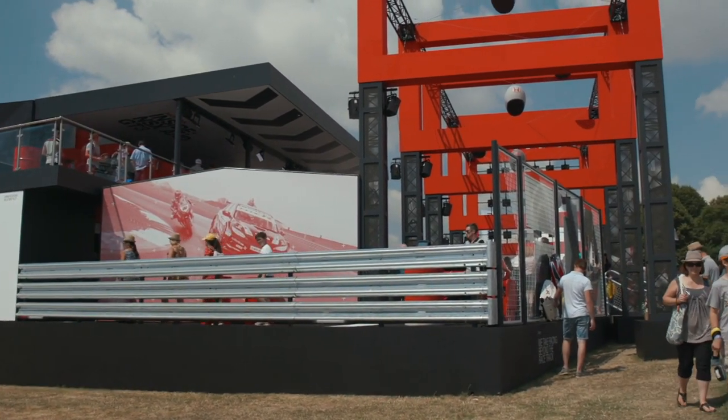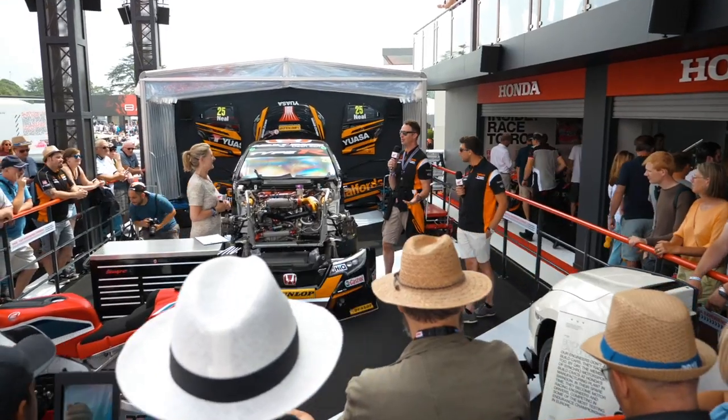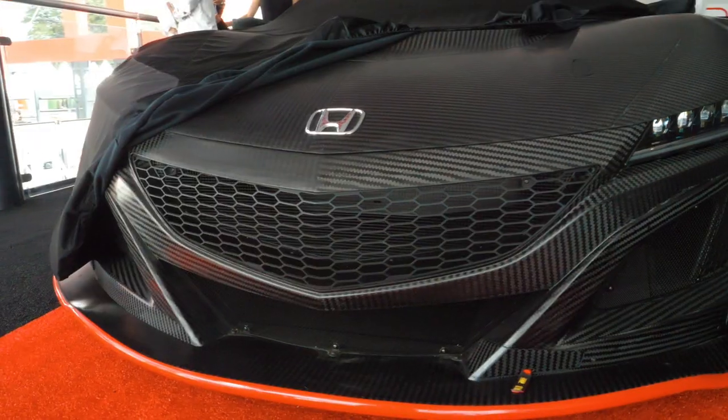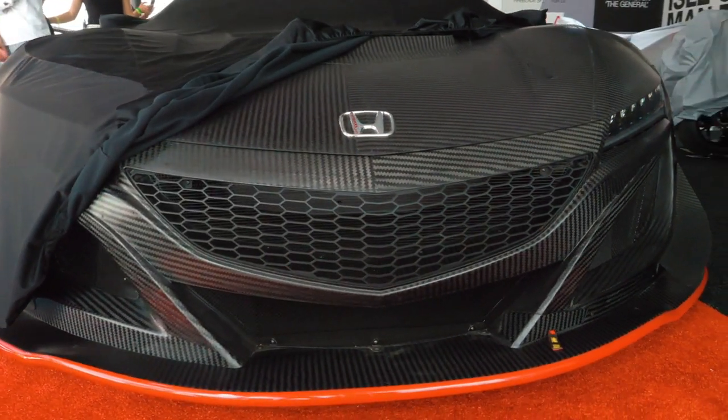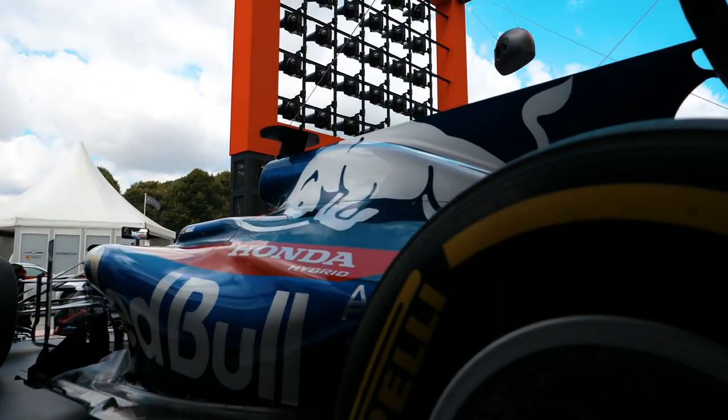What amazes me is Honda never failed to impress with coming up with something new and revolutionary. And the stand today is just — I love it because it's more motorsport based, but that's what Goodwood is. It just shows you the array of Honda products: two wheel, four wheel, everything, from one end of the spectrum to the other. The stand is amazing — that is my first impression.